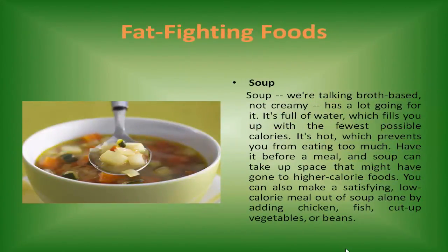Soup — we're talking broth-based, not creamy — has a lot going for it. Its volume of water fills you up with the fewest possible calories, and it's hot, which prevents you from eating too much. Have it before a meal and soup can take up space that might have gone to higher-calorie foods. You can also make a satisfying, low-calorie meal out of soup alone by adding chicken, fish, cut-up vegetables, or beans.